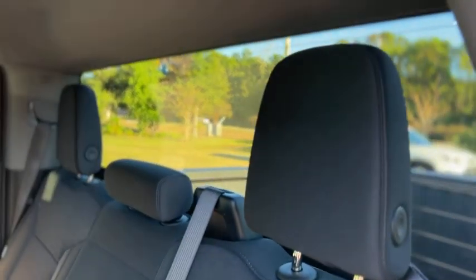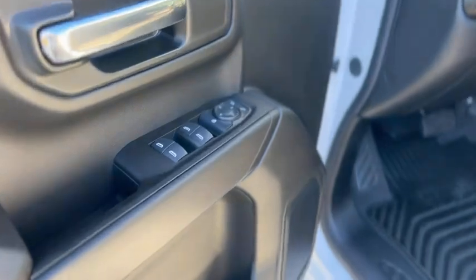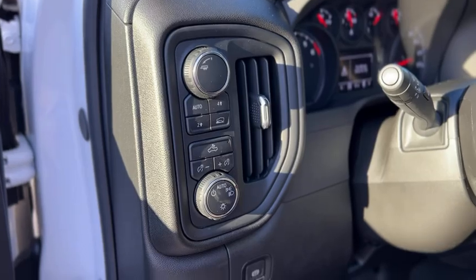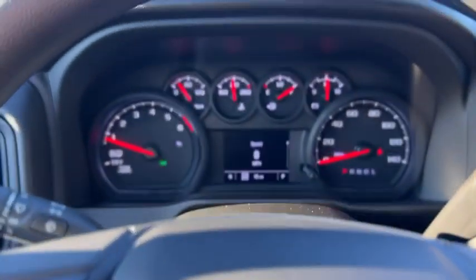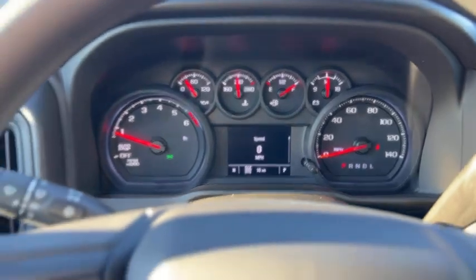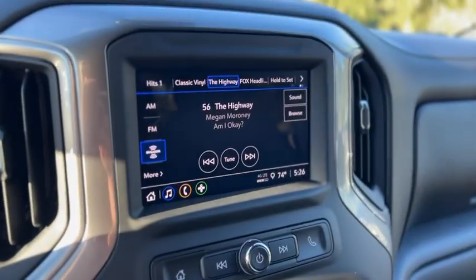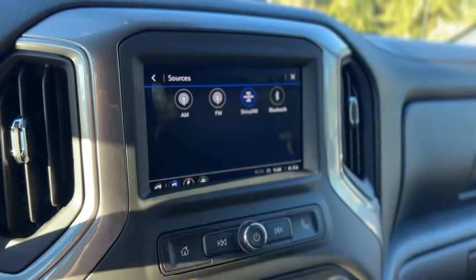It also does have a rear defroster. Up front your windows and mirrors are powered, full power driver seat, automatic headlights, and four-wheel drive. There's a look at your gauge cluster — does have cruise control on the wheel, AM/FM, Sirius XM, and Bluetooth.